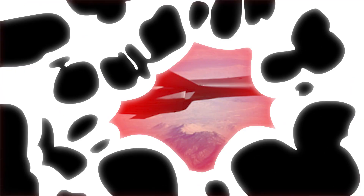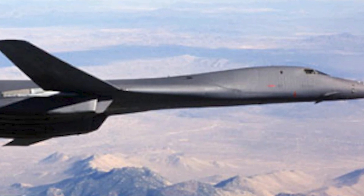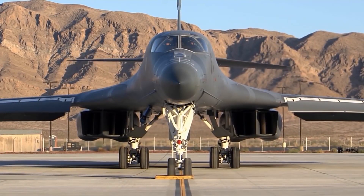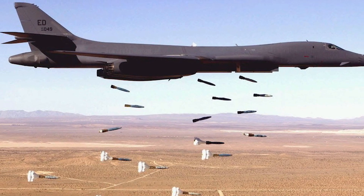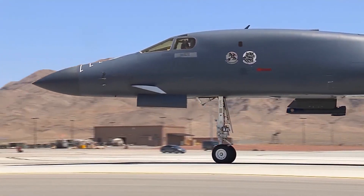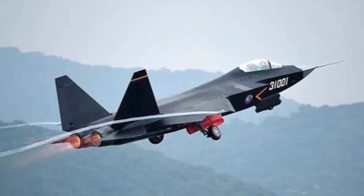The U.S. Air Force predominantly employs the Rockwell International B-1B Lancer, a long-range strategic bomber. The aircraft has a smaller radar signature than its basic model. It can carry 84 Mark 82 conventional 500-pound bombs and is propelled by four engines. Additionally, an AGM-69A nuclear short-range assault missile is also transportable.